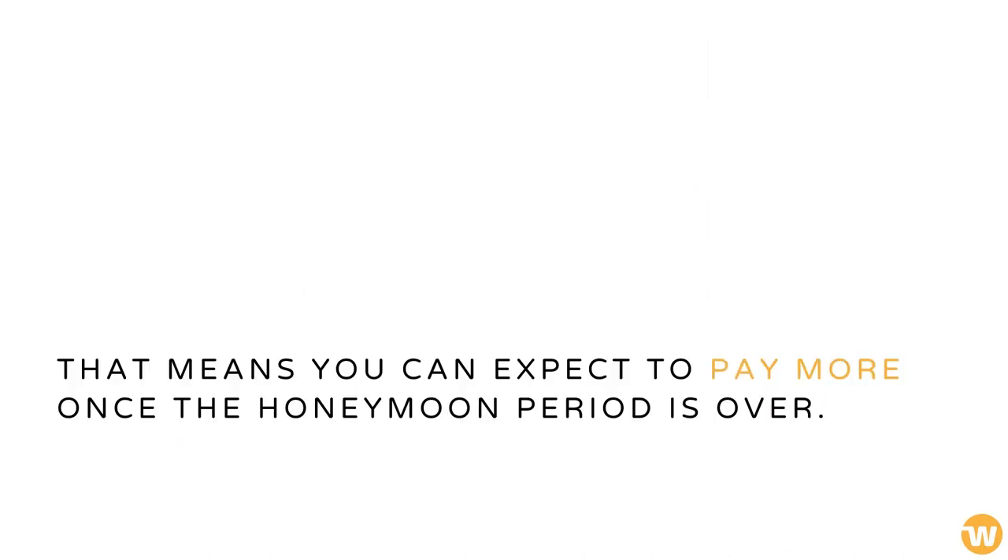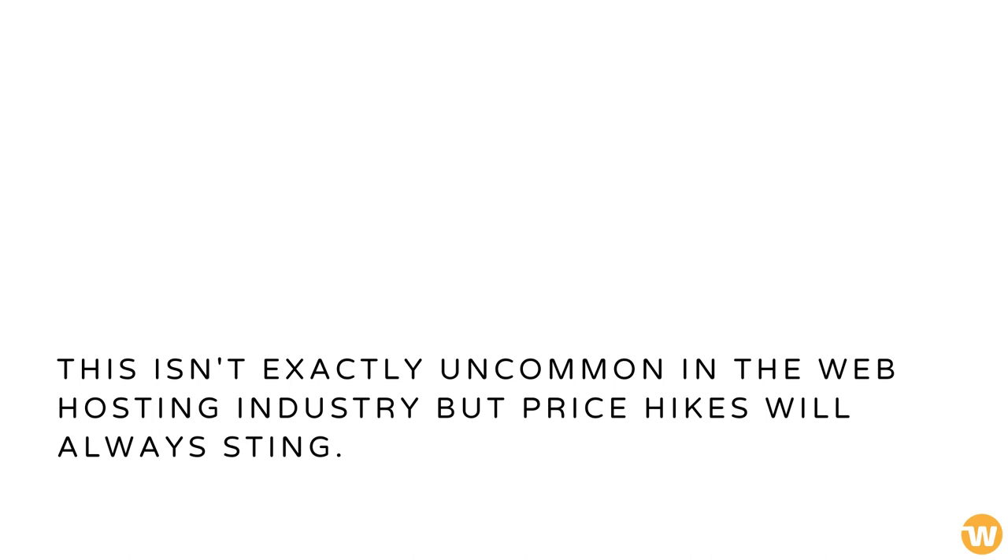While initial prices are cheap, these increase when your plan comes due for renewal. That means you can expect to pay more once the honeymoon period is over. This isn't exactly uncommon in the web hosting industry, but price hikes will always sting.